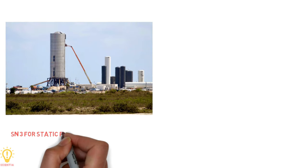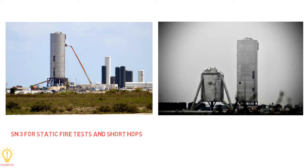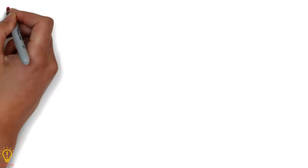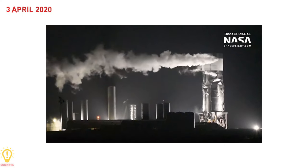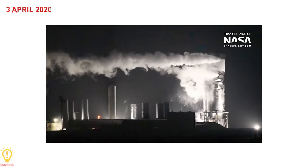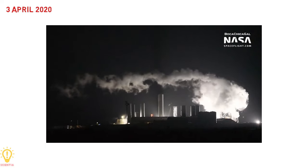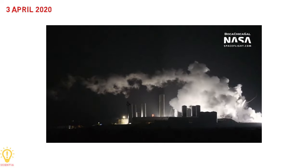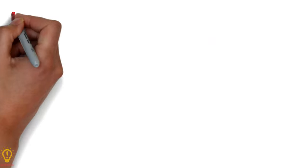Starship Serial Number 3 was planned to be used for static fire tests and short hops, while Serial Number 4 was planned for longer flights. However, Serial Number 3 was destroyed during testing on 3rd April 2020. The cause of the failure was a testing configuration error — a valve was inadvertently commanded to open, resulting in pressure loss and structural failure of the lower portion of the prototype, which crumbled under the weight of the heavy methane tanks.